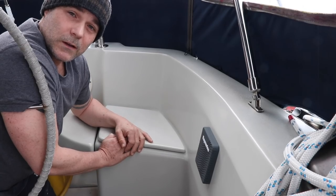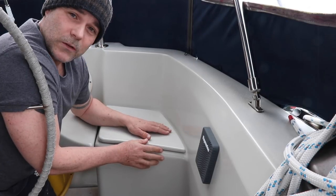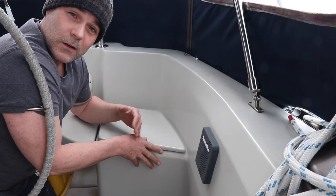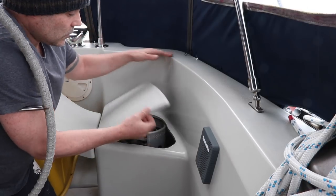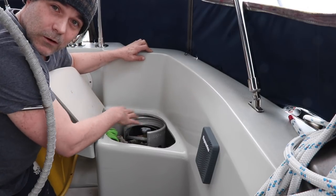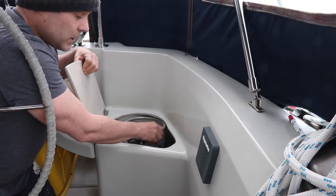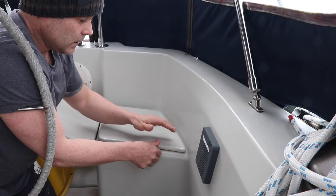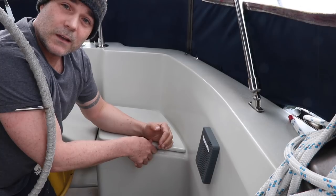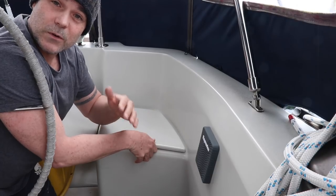Here we are in the cockpit, and this is where the propane tank is that fuels the wall furnace down below. It's on the port side of the boat, and the wall furnace is on the port side of the cabin as well. You just open the lid — it's got a vent hole in the bottom that vents outside the boat if there are any fumes — and you just turn it on. It's an aluminum tank so it's light and it doesn't corrode. I have a seat like this on the starboard side with a tank that fuels the stove and oven, which are on the starboard side of the cabin down below.